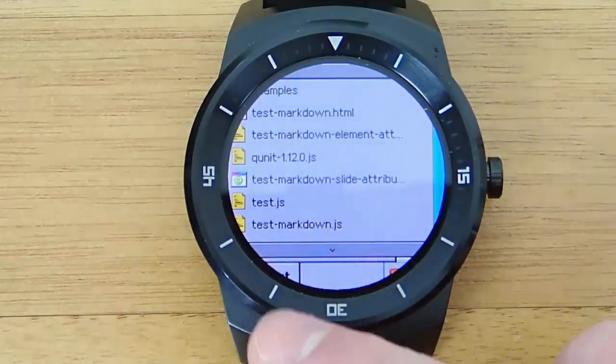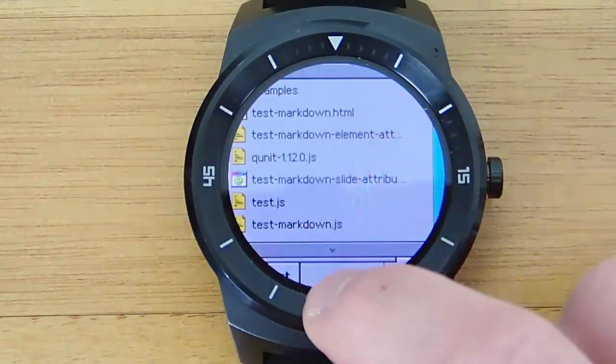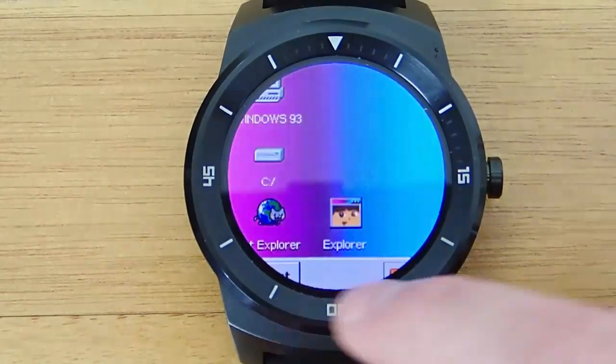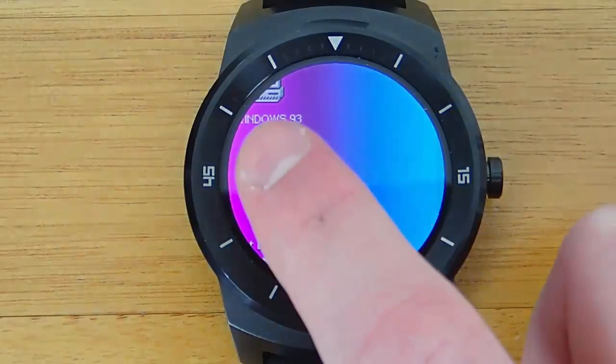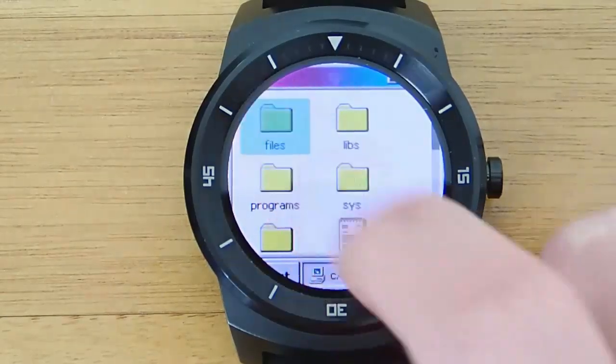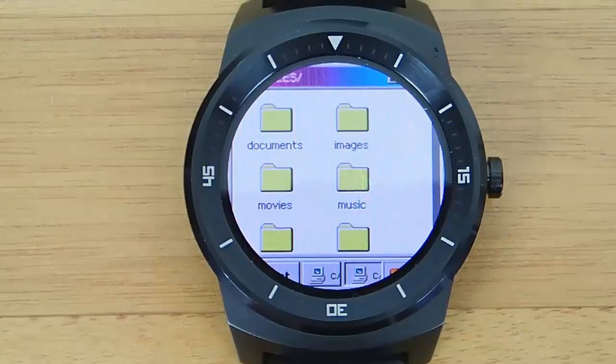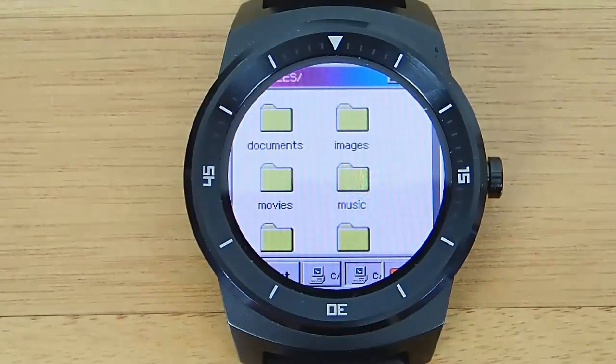A while ago I had seen somebody post a video where they had real Windows 95 running on Android Wear, and I thought that was so cool. But after looking into it, I found out that you had to root your device, you had to install different packages and side load them, and it was just way too much work — and in the end you got Windows 95 that didn't really function all that well.